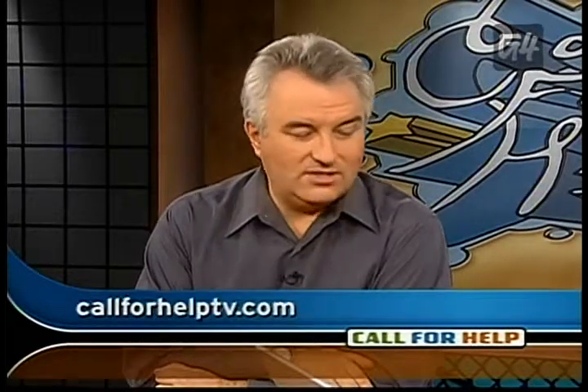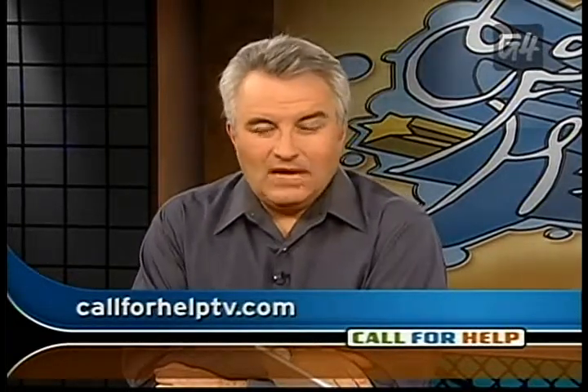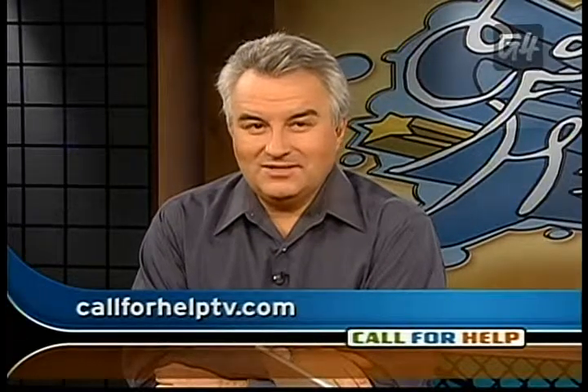By the time you see this, it will either be almost ready to ship or shipping. Jay Goldman is the president of Radiant Core Technologies. They've been working closely with the Mozilla Corporation to update and redesign Firefox 2, and it looks like they've done a beautiful job. You can learn more about Radiant Core at RadiantCore.com or in our show notes at CallForHelpTV.com. We're going to learn about the add-ons from Michael Glenn. Check out our daily NexTech quiz question of the day: what's the code name for Intel's new quad-core processor?